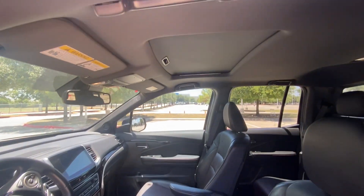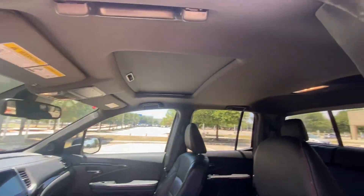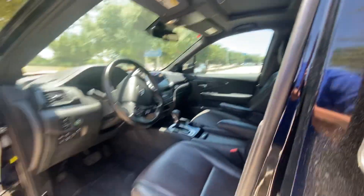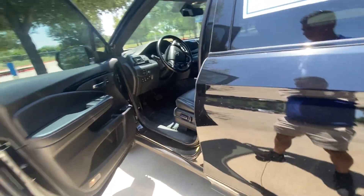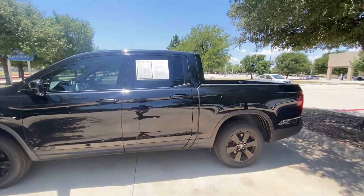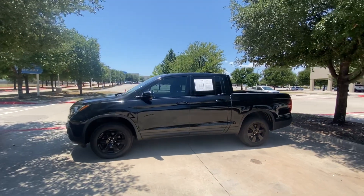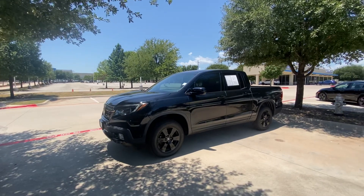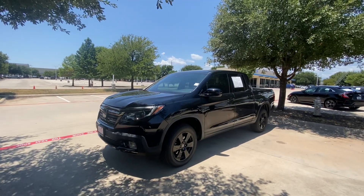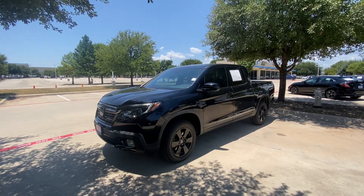It also has a sunroof and the headliner is blacked out as well. The car is in really good condition — no accidents and the Carfax is clean. So please let me know if you would consider this black edition. It's a good deal right here. Thank you and have a great day, bye bye.